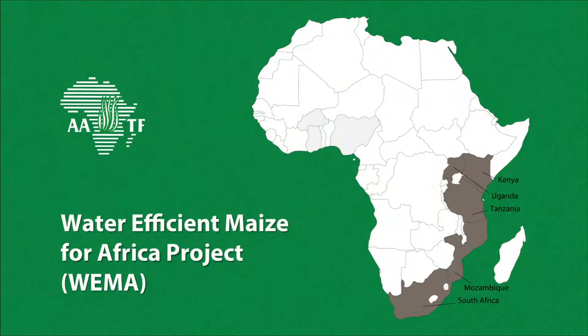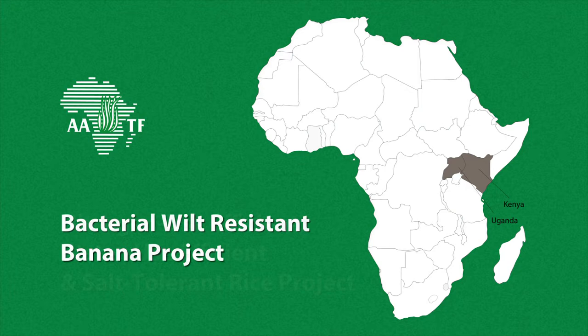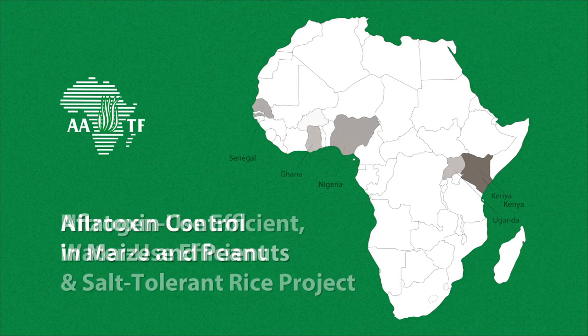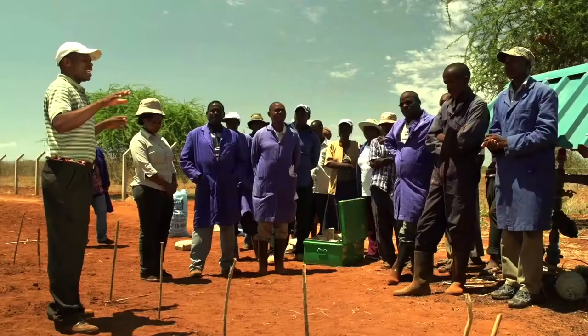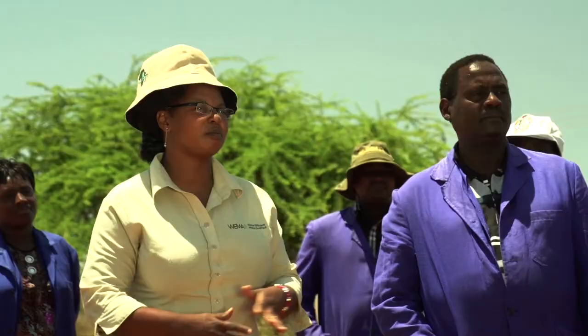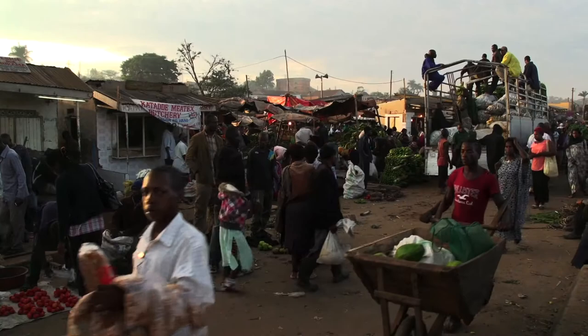These 10 projects are: water-efficient maize for Africa, striga control in maize, pod borer-resistant cowpea, bacterial wilt-resistant banana, nitrogen-use-efficient and water-efficient and salt-tolerant rice, aflatoxin control in maize and peanuts, cassava mechanization and agro-processing, hybrid rice, the Open Forum for Agricultural Biotechnology in Africa, and Seeds 2B. These projects are at different stages of development; some products have reached farmers and others are at confined field trials in six African countries. We have also contributed to strengthening the capacity of scientists, policymakers, regulators, seed merchants, extension service providers, journalists, and farmers.